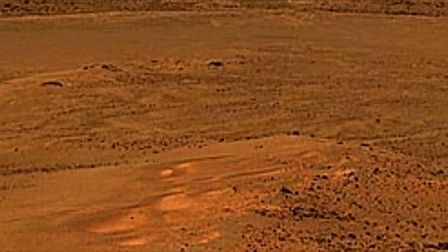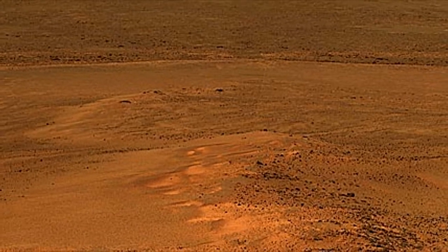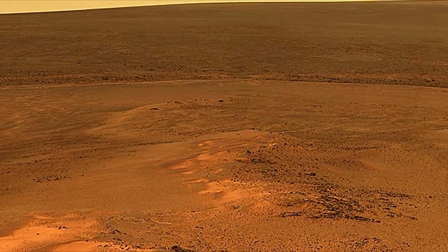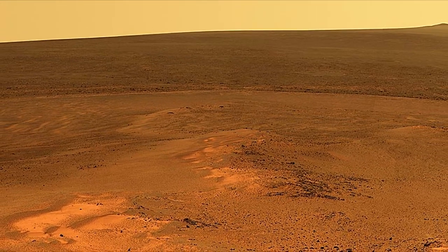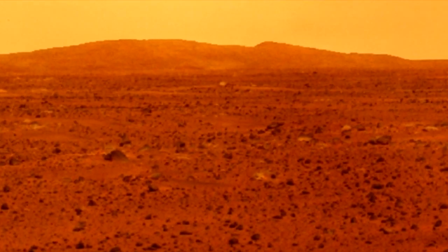"These data show that the combined effects of at least three components of the Martian surface, activated by surface photochemistry, render the present-day surface more uninhabitable than previously thought, and demonstrate the low probability of survival of biological contaminants released from robotic and human exploration missions," Wadsworth and Cockell wrote in the study, published online July 6 in the journal Scientific Reports.